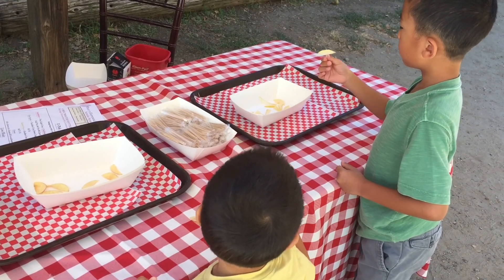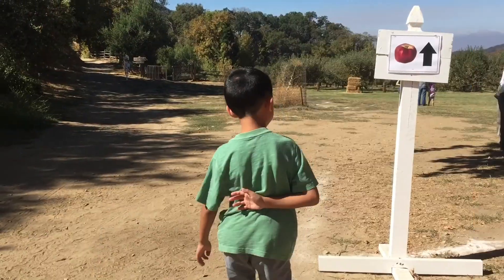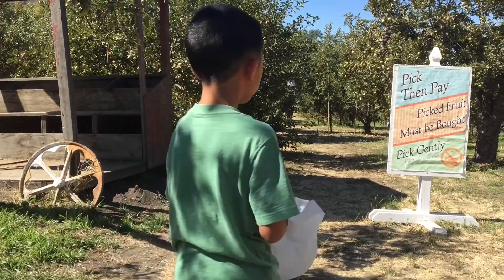We're sampling some apples. Now we're going to do some apple picking. We got our bags and we're heading towards the orchard.